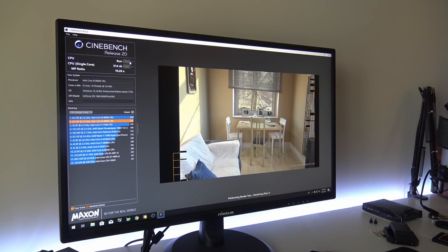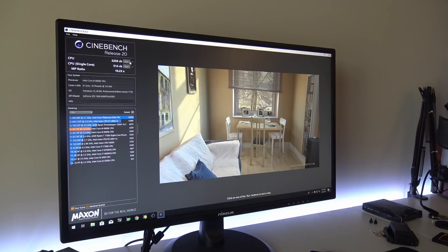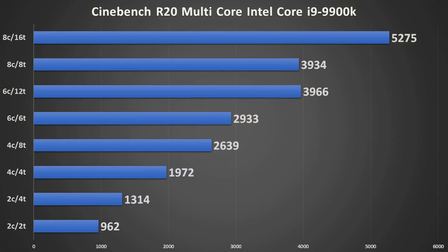Looking at the Core i9 9900K at 5 GHz with zero AVX offset — straight 5 GHz 100% — at two cores and two threads you get a score of 962, and at the 8-core/16-thread mark you get 5275, quite a range.